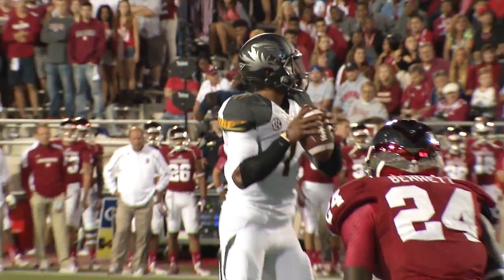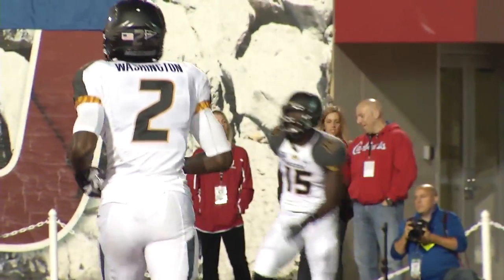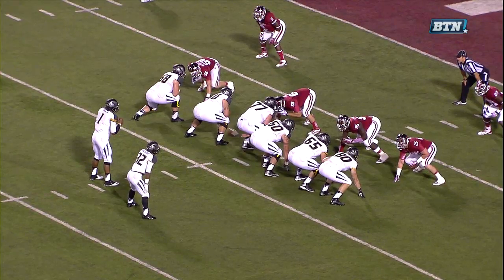Five in the box for IU. Franklin looking left, throws it back shoulder — fade. Green-Beckham with a leaping grab. Touchdown, Missouri! D'Oreal Green-Beckham has a five-inch advantage on the tallest corner.